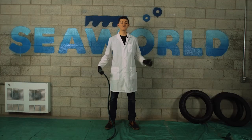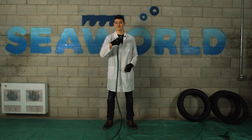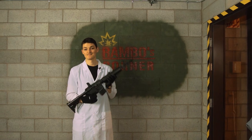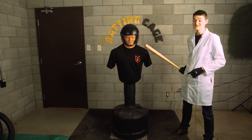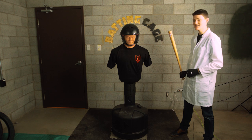Let me show you the lab. We call this testing area SeaWorld, because motorcycle gear is supposed to be waterproof. And we nicknamed this spot Rambo's corner because... puncture strength. This is the batting cage for testing impact protection and abrasion resistance. My co-host Brian F9 here gets to be the target for bowling balls, baseball bats, and belt sanders, and he's very excited about that.